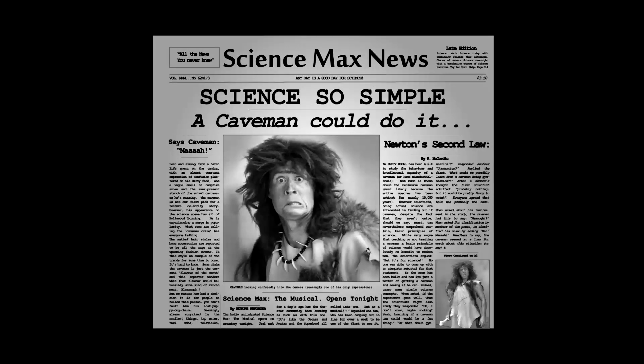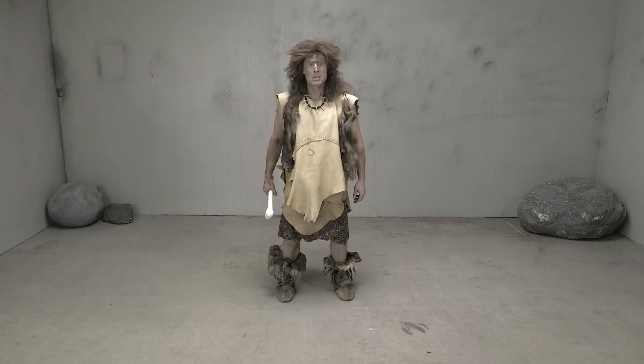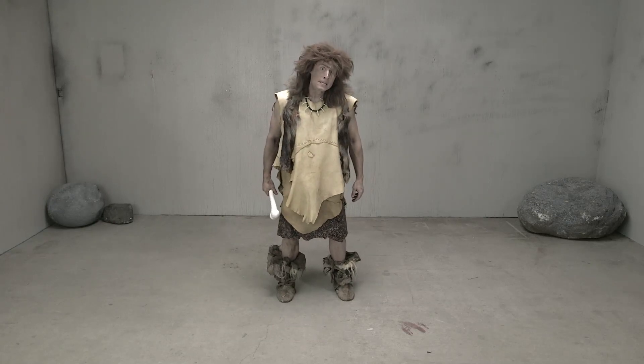Now it's time for Science So Simple, A Caveman Could Do It. This is a caveman. Today we are going to teach this caveman how to build a strong structure.